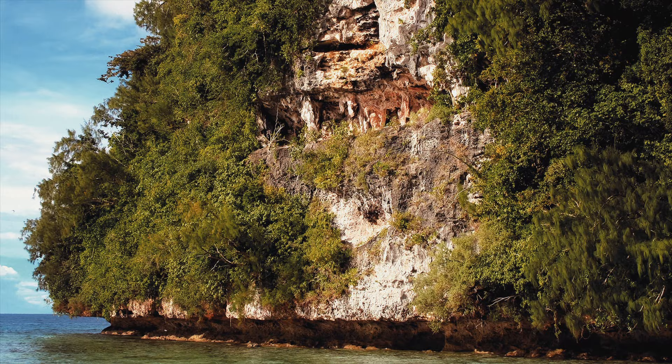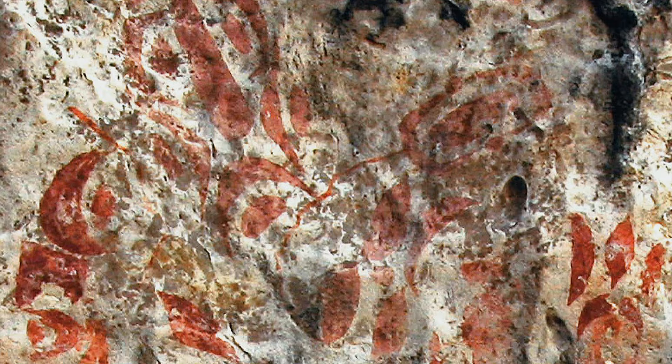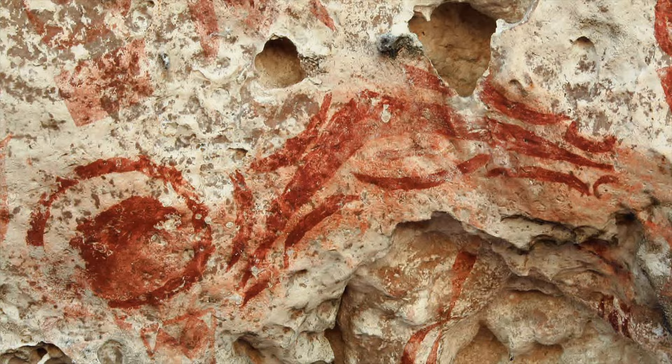An integral part of this ancestral heritage is the ancient art — engravings and paintings — some inland, some on coastal cliff faces, known locally as the Rock Islands.